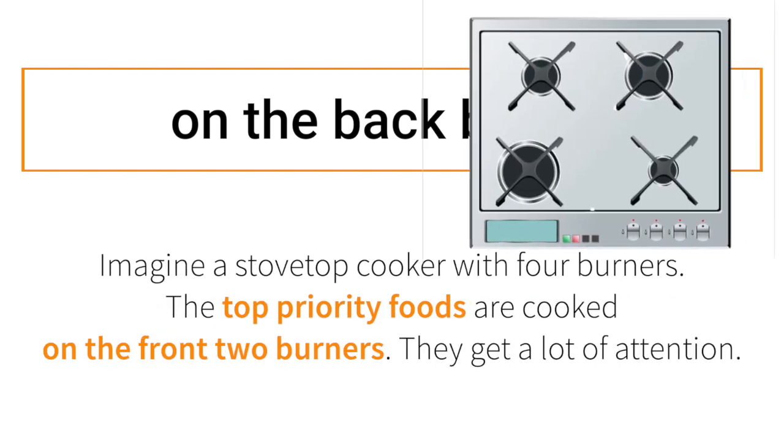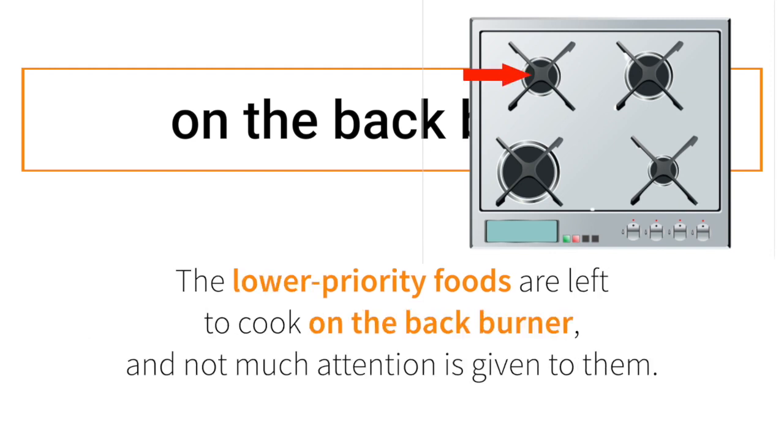Imagine a stovetop cooker with four burners. The top priority foods are cooked on the front two burners — they get a lot of attention. The lower priority foods are left to cook on the back burner, and not much attention is given to them.